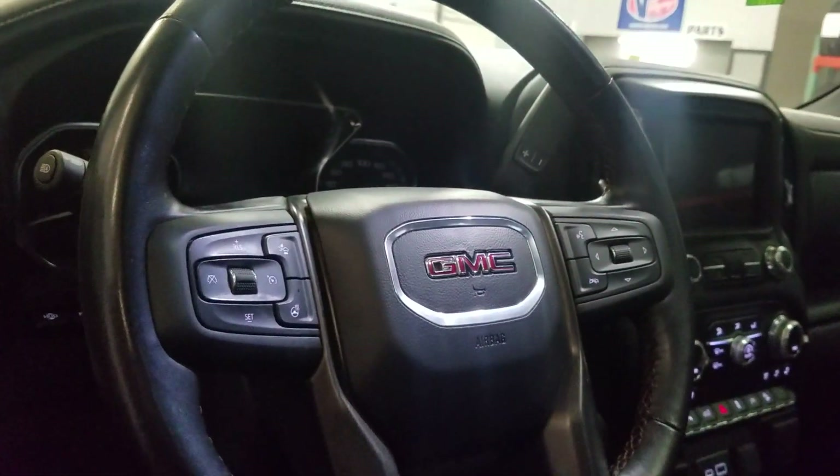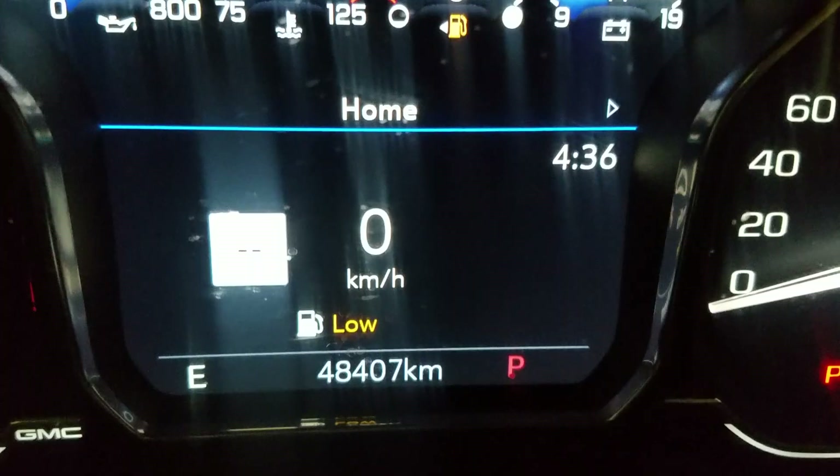Over our steering column we have our automatic kettle lamp settings as well as a tilt steering wheel. There are control options on the left and media options on the right, which is above being your rear-view mirror and cabin lighting.